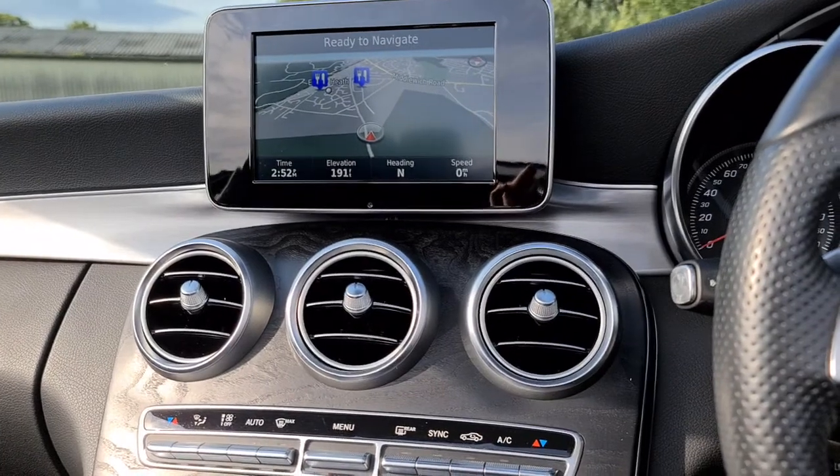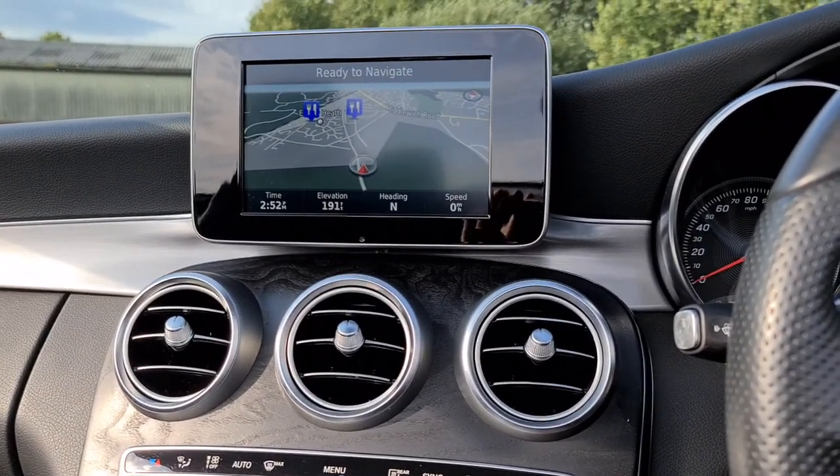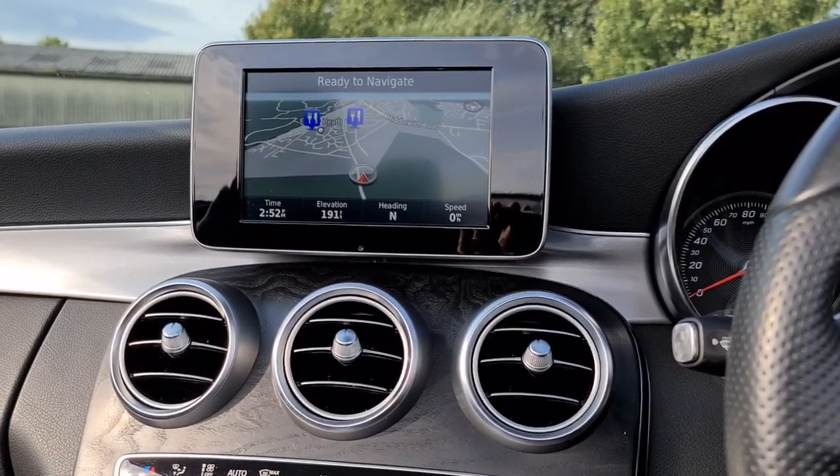The vehicle is ready to drive away today with free next-day nationwide contactless delivery, competitive low finance, and it comes with a new service, new MOT, and is HPI clear. Thank you very much for watching.